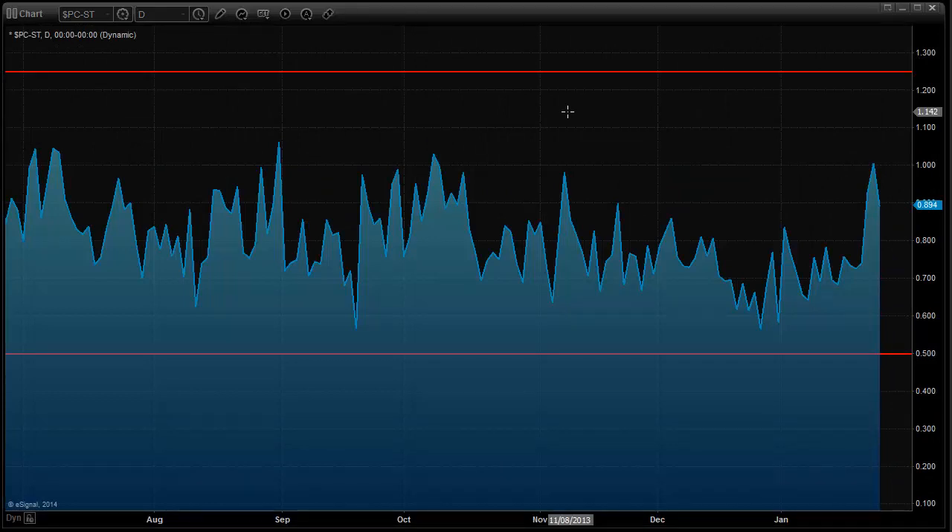Here's a look at the total put-call ratio. We're going to be monitoring this for a spike above 1.25. When it does that, usually traders are sufficiently bearish enough to put a bottom in the market. We're definitely moving in that direction right now, but we haven't recorded that climactic level just yet.